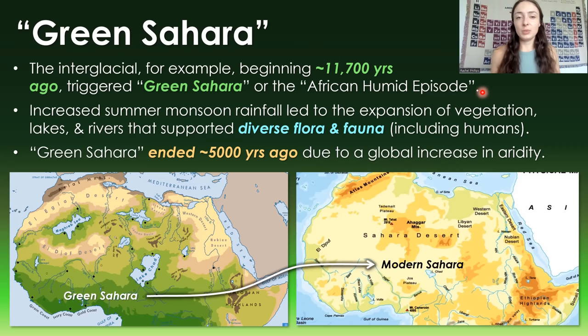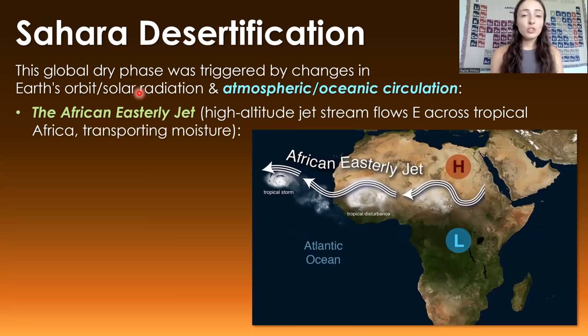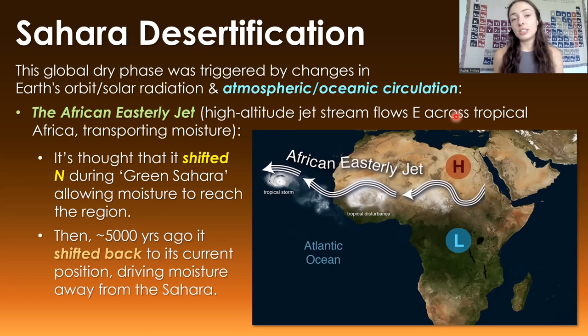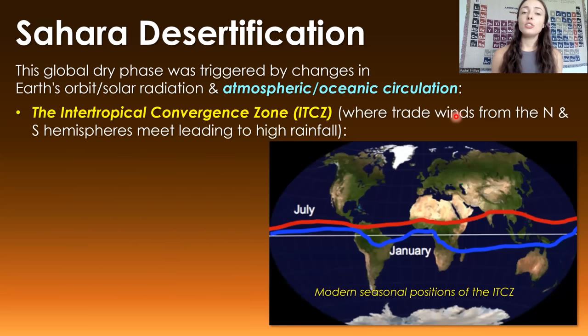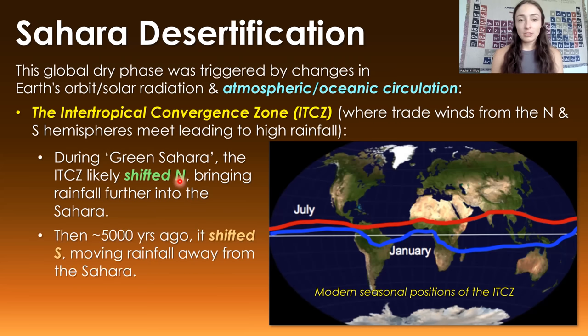This global increase in aridity was not caused by a glacial maximum, but instead was triggered by atmospheric and oceanic circulation changes, combined with Milankovitch-type shifts in Earth's orbit and solar radiation. The main triggers are thought to be: first, the African Easterly Jet — a high-altitude jet stream flowing eastward across Africa transporting moisture — which shifted northward during the Green Sahara, bringing more moisture to the region, then shifted back southward around 5,000 years ago, driving moisture away. Second, the Intertropical Convergence Zone, where trade winds from both hemispheres meet producing high rainfall, similarly shifted northward at the start of the Green Sahara and then returned southward around 5,000 years ago, moving rainfall away from the Sahara.